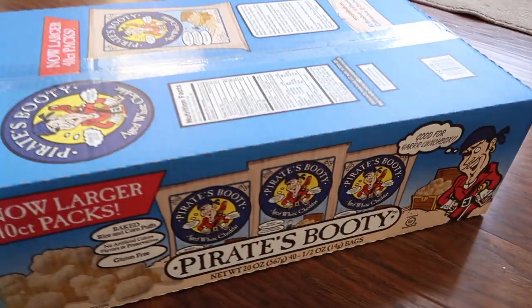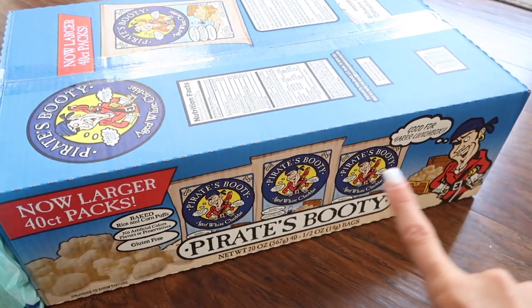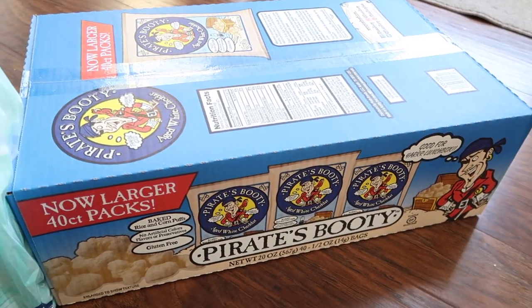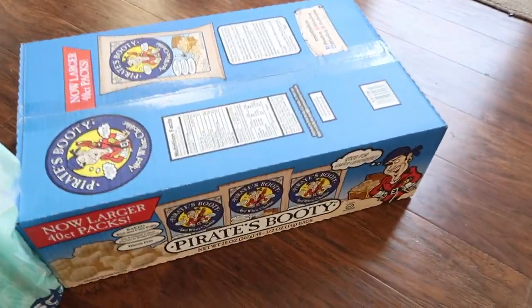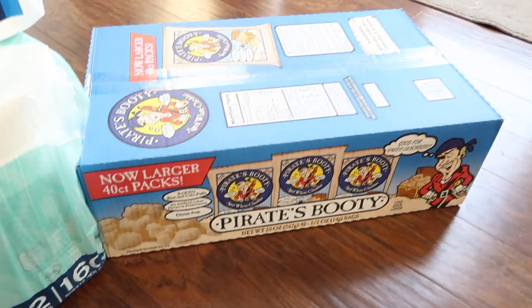We also got another box of Pirate's Booty for Emerson — little cheese puffs that come in individual packs, so they're easy to grab and go, put in a diaper bag, take in the car. She really likes them, so we get a box every time we go to Costco. These were $9.99 — I feel like they used to be $8.99, but they were $9.99 today.